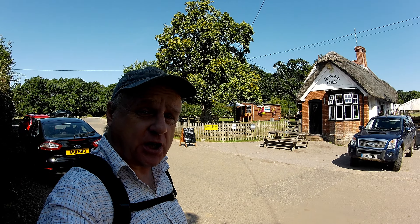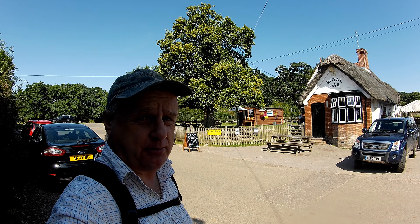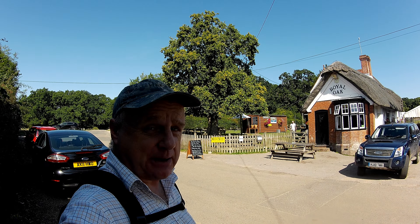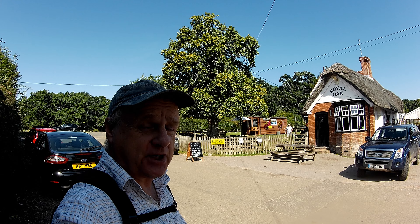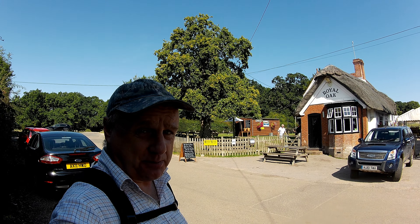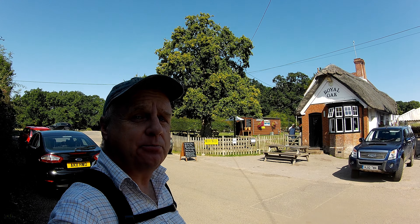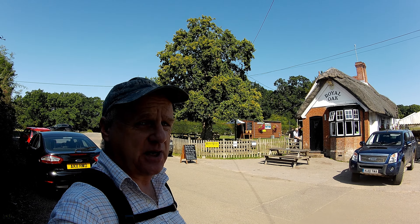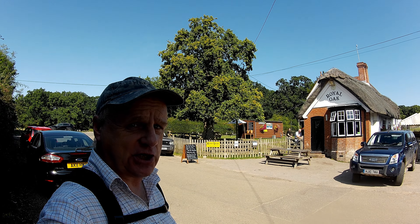We're going to start our walk right by the Royal Oak pub, which is on the edge of the village of Fritham. Established in 1600, it's one of the oldest pubs in the New Forest, and I believe it has appeared in the CAMRA Good Beer Guide for the last four decades, so we may well be popping in there later just to check it out.